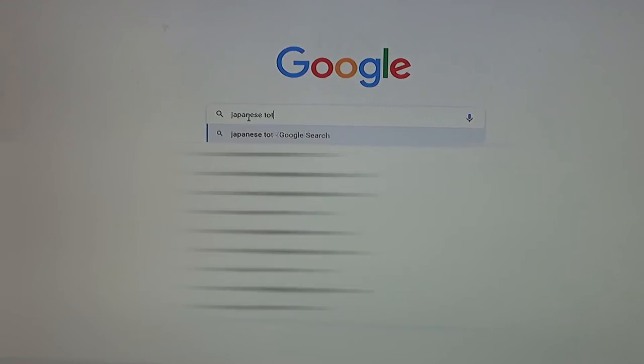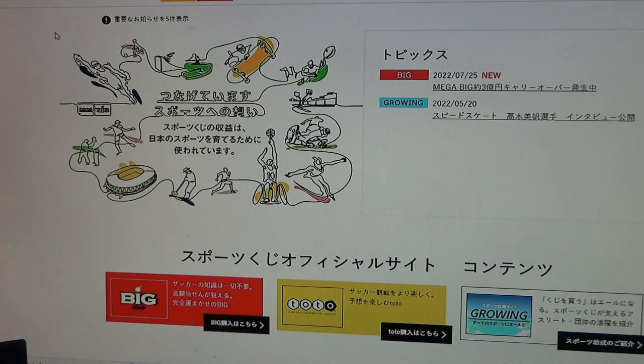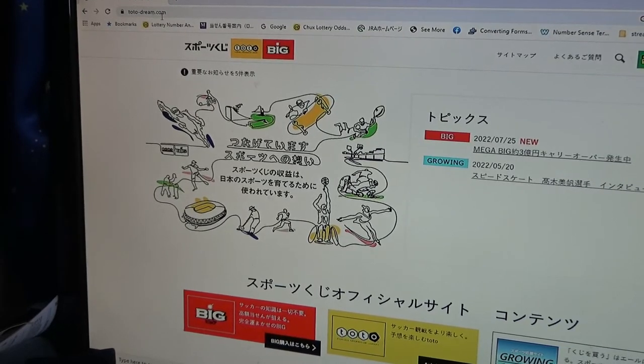I'm going to show you how to check these tickets online. Japanese Toto Sports Lotto — and there it is at the top. This is my older video, check it out. The URL is Toto-Dream.com.